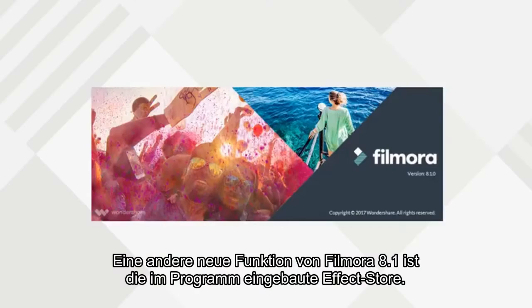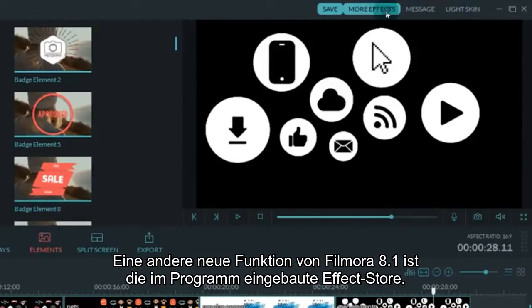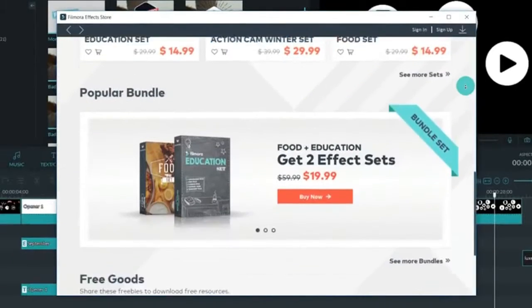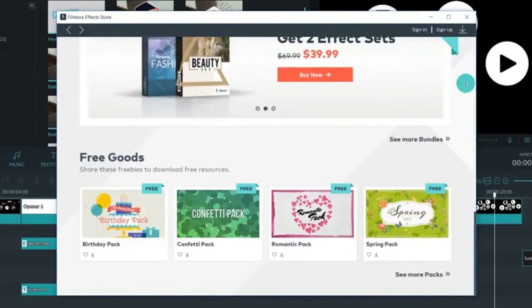Another new feature in Filmora 8.1 is that we built the effects store right into the software. So you don't have to go anywhere to download or try them out. And we're releasing new effects every month.